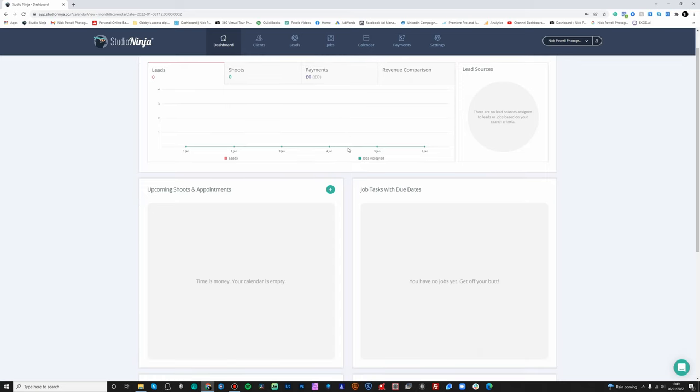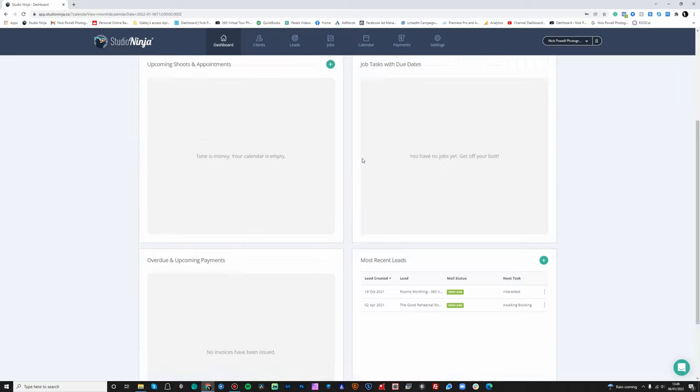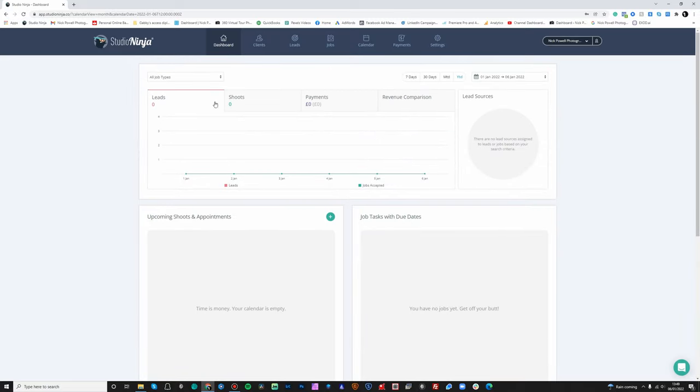You've got all these different tiles that you can choose from. You've got your top section which shows you how many leads you've currently got in — as we're at the beginning of the year I don't have any in as yet, but I'm hoping to have quite a few in by the end of next week. Then you've got your shoots that have been booked in, the payments you've received over the year — or you can filter by month to date, last 30 days, or last seven days. At the end you've got the revenue comparison, which compares your revenue over previous years.